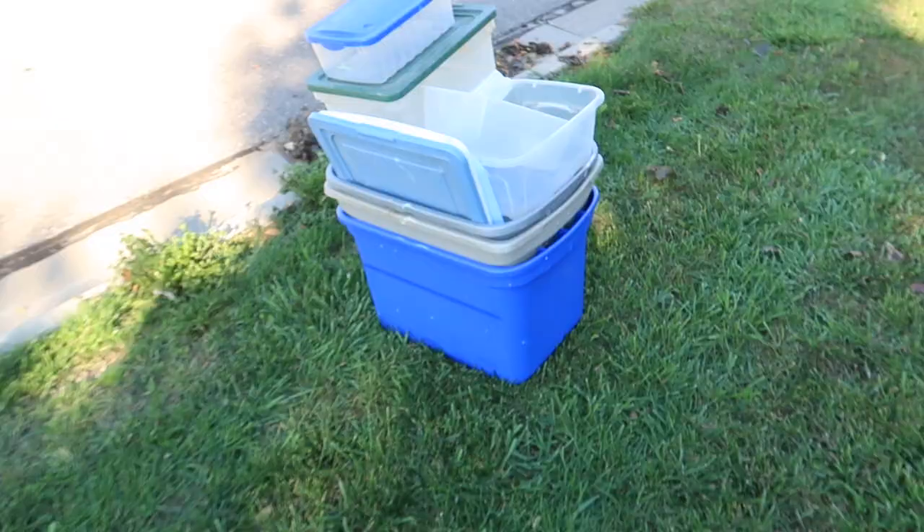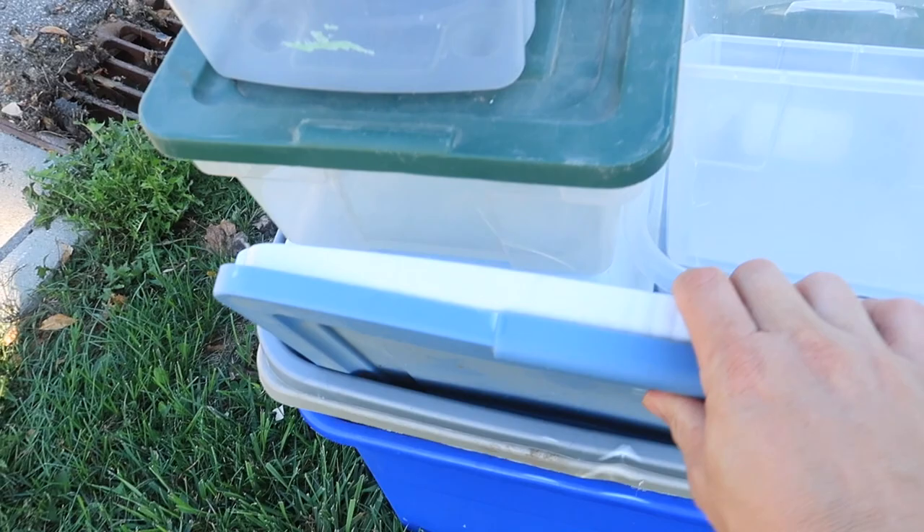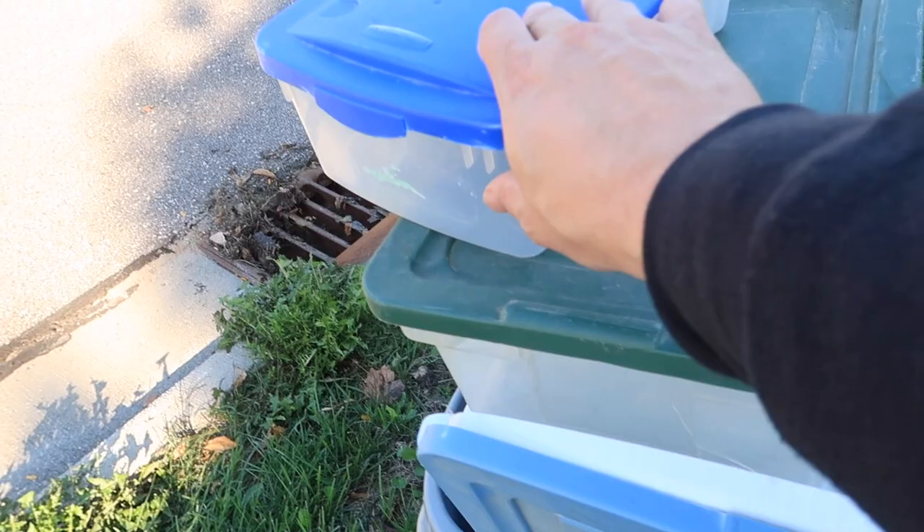Oh my gosh, I can't believe this! I think the geocaching gods are smiling upon me right now because just as I was walking back from the park, look what I found — it is a whole bunch of potential geocaching containers. We've got large, we've got regular size. Now the question is, how many do I take?